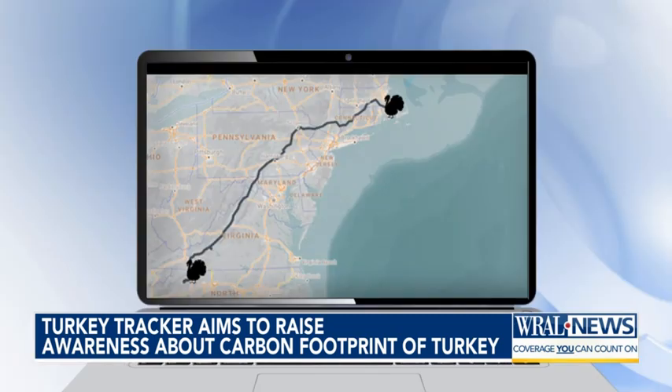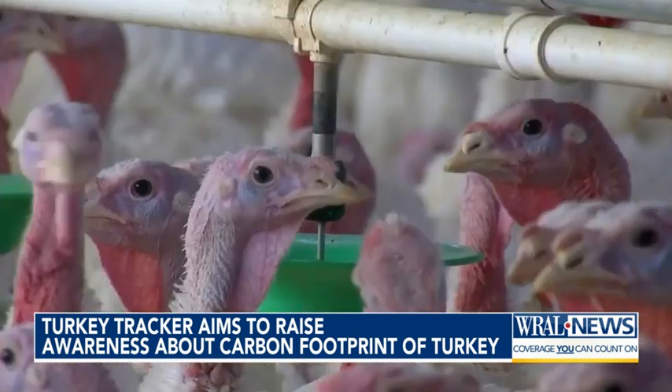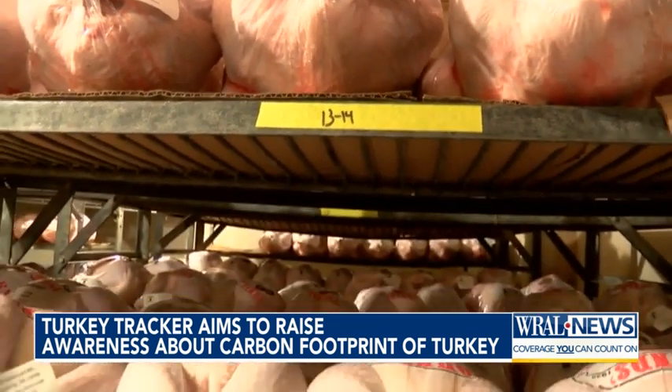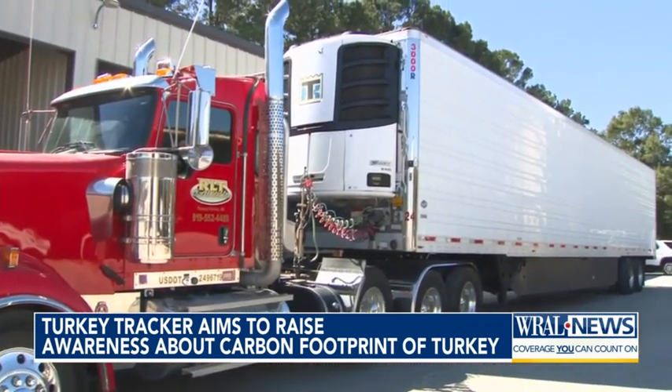The turkey tracker follows a bird's journey from the farm to your freezer, detailing each step of the supply chain — from diesel-powered trucks hauling turkeys to processing plants, to energy-intensive blast freezers that keep them fresh for months, even refrigerated trailers parked outside grocery stores burning 0.8 gallons of diesel an hour, possibly running for a week while extra inventory is added to the retail supply chain. The emissions just to make sure those turkeys are there, frozen and available when you pick them up, gets pretty significant fast.